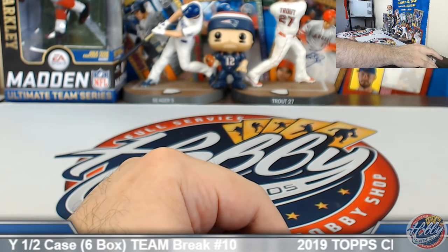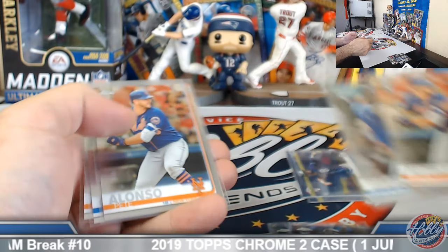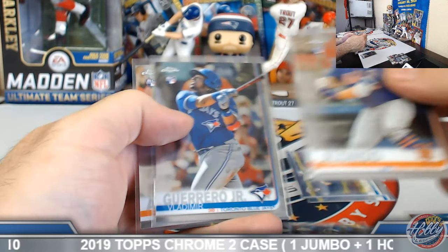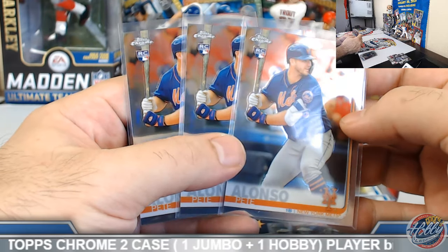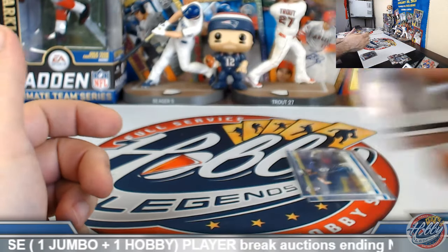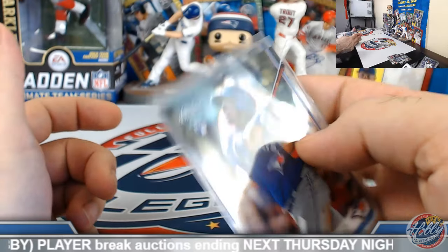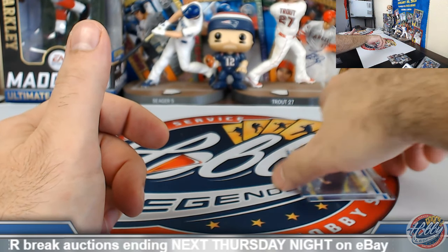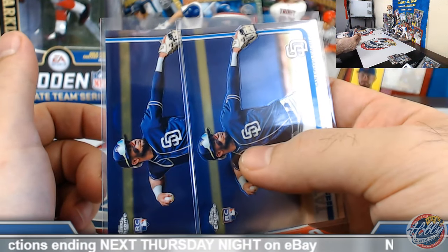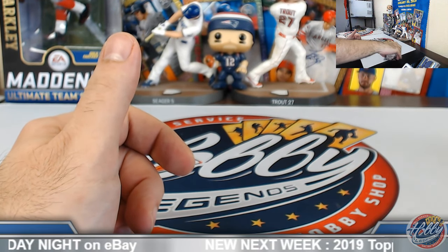Quick check on a couple of key rookies — we got a random real quick here to handle a couple of inserts. Three Pete Alonzo base rookies. Two Eloy base. Two Vlad Jr. with the rookie refractor and the base rookie auto — congrats. Fernando Tatis Jr. — two, with the rookie refractor and the green wave rookie to 99.